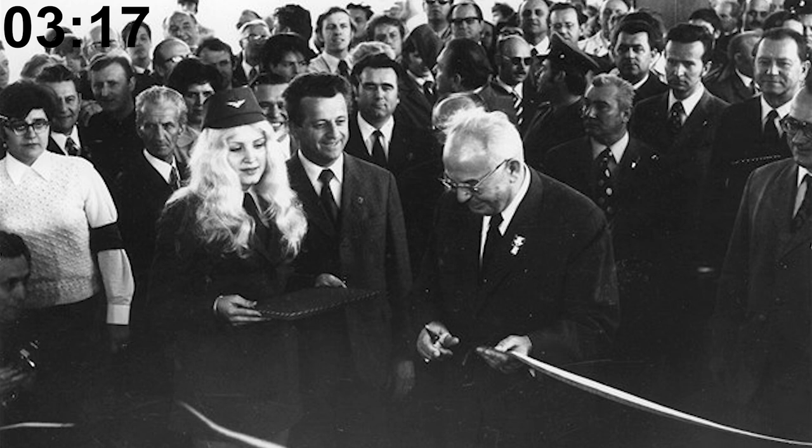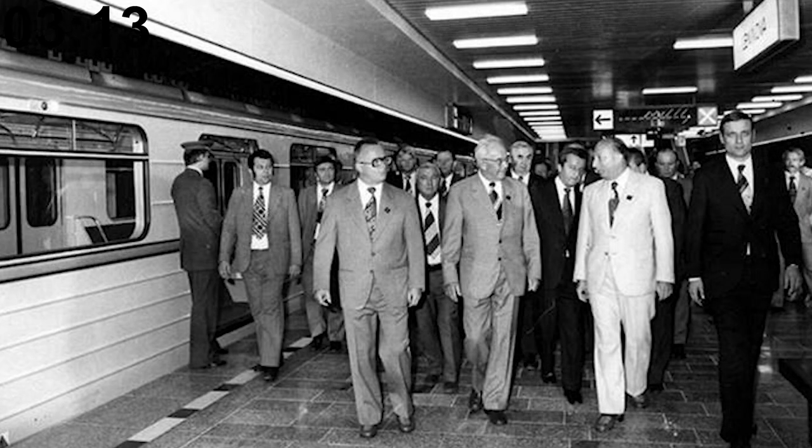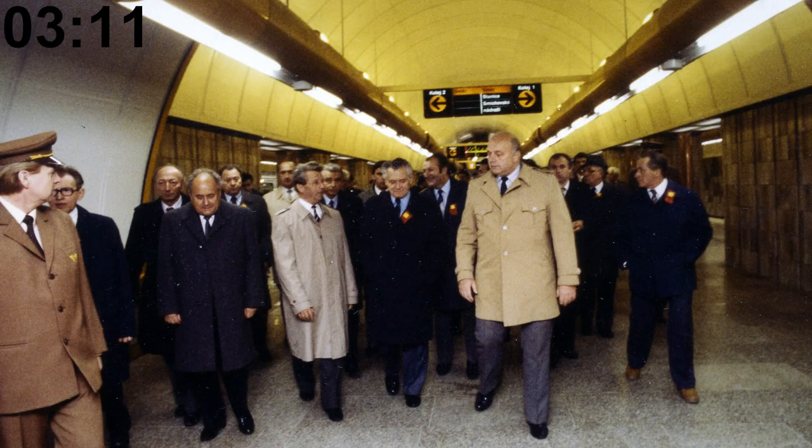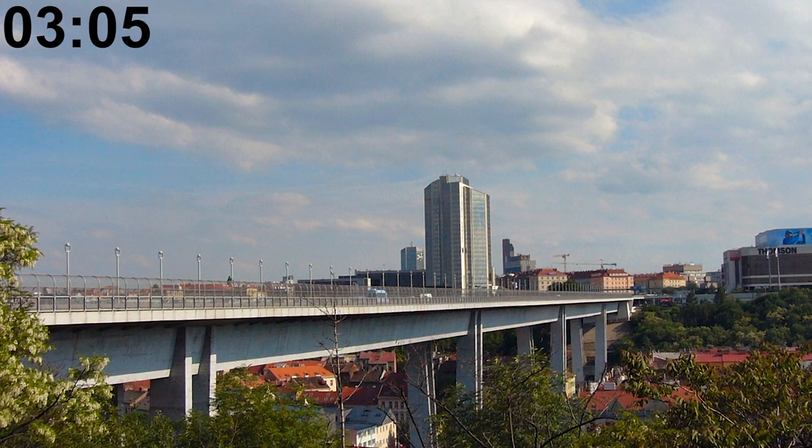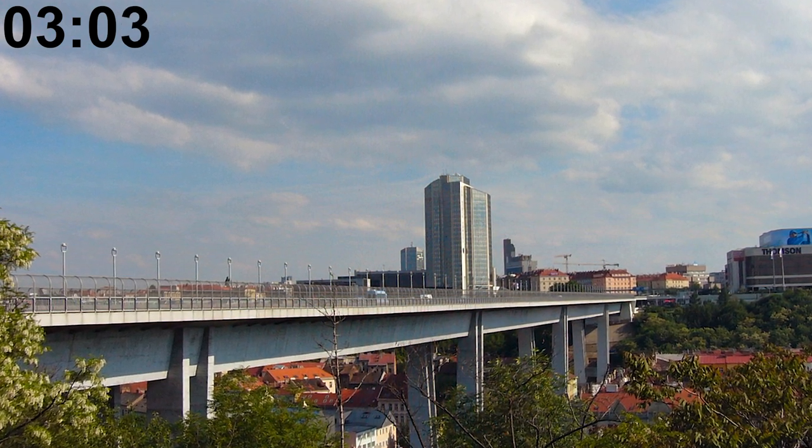Quite illogically, the C metro line was opened first — it was opened in 1974 — then the A line followed in 1978, and finally the B line was opened in 1985. Between the stations Vyšehrad and I.P. Pavlova, the trains of the C metro line travel in a separated tube under the road in the Nusle bridge.